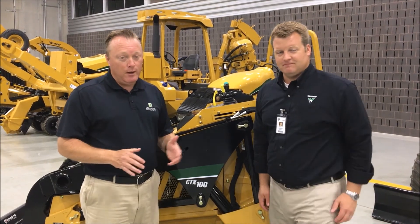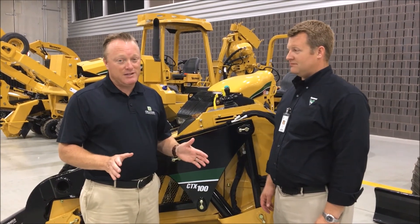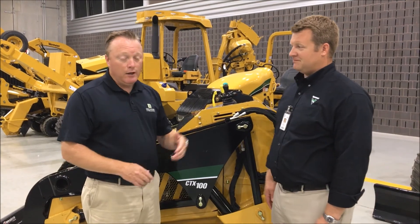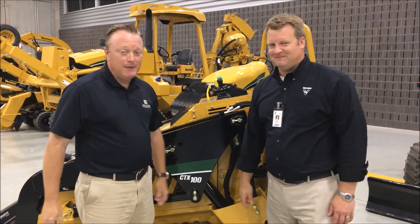Ladies and gentlemen, you can't go wrong with this machine. It's an outstanding performer backed by a network of dealers that's second to none — I've seen it firsthand. I wouldn't run this equipment if it wasn't fantastic. If you've got questions, go see Vermeer or visit their website. Happy to answer any questions. Great seeing you out here — it's a wonderful company. Thank you, appreciate it, have a great day.